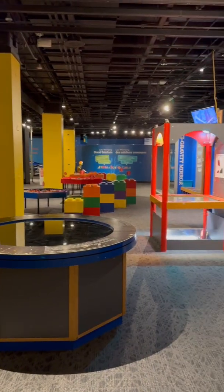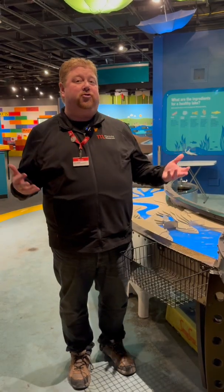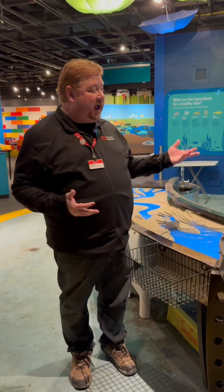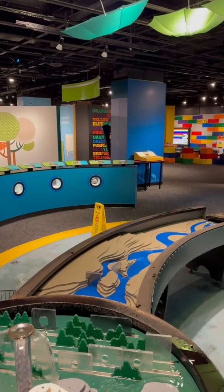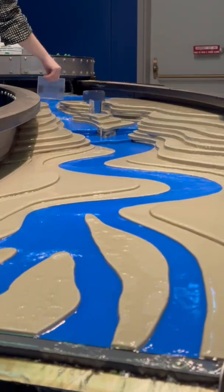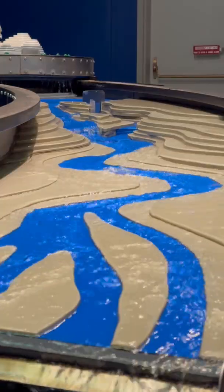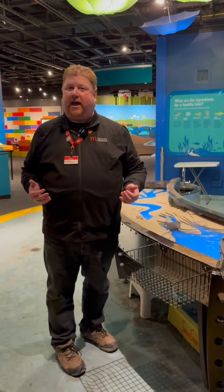Here in Manitoba, over 97% of our homes, schools, businesses, even the exhibits here at our science gallery, are powered by electricity. But how is that electricity generated? It's done with the power of moving water. We have many beautiful rivers and streams that flow into lakes here in Manitoba, and that moving water contains energy. Let's find out how we harness that energy.